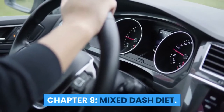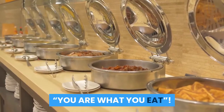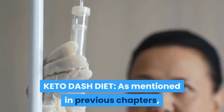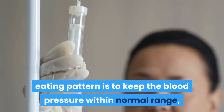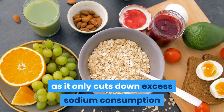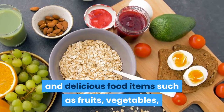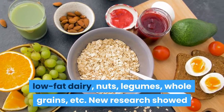Welcome to our channel, Food is Medicine. Chapter 9: Mixed DASH Diets. The main purpose of the Dietary Approaches to Stop Hypertension (DASH) eating pattern is to keep blood pressure within normal range, a major risk factor for heart disease and stroke. This diet is easy to follow as it only cuts down excess sodium consumption and allows one to eat a wide range of healthy foods such as fruits, vegetables, low-fat dairy, nuts, legumes, and whole grains.